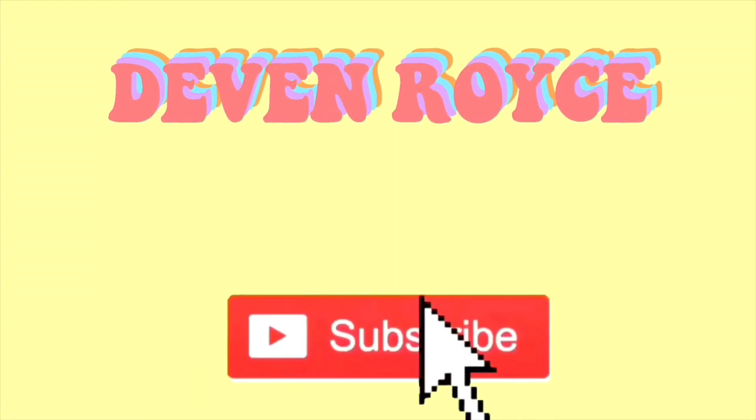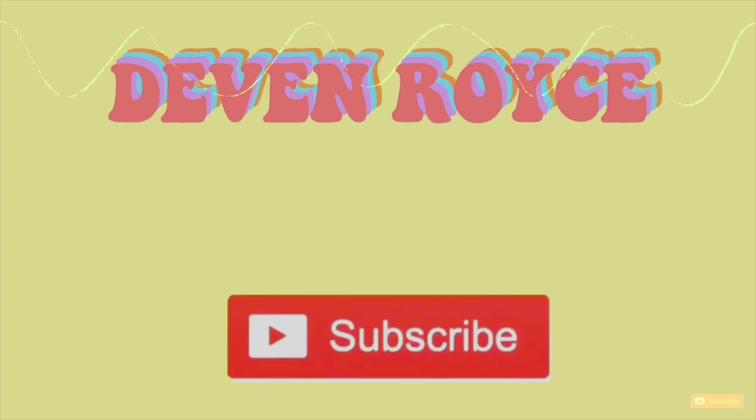Hey guys, welcome back to another video. So today I want to start this series on my channel, kind of just like a 'play with makeup with me' thing.